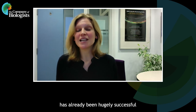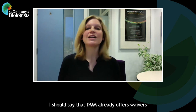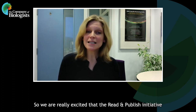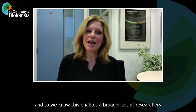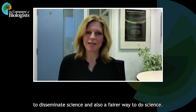The Read and Publish initiative has already been hugely successful in our sister journals — Development, Journal of Cell Science, and Journal of Experimental Biology — and so we're so excited to be included in the Read and Publish agreements for 2022. DMM already offers waivers to researchers based in low and lower middle income countries, and we believe this is an important way to help democratize science. We're really excited that the Read and Publish initiative enables corresponding authors at participating institutions to publish an unlimited number of articles in an open access format in DMM without having to pay a fee, enabling a broader set of researchers and authors to publish in our journal.